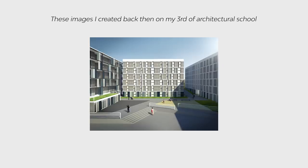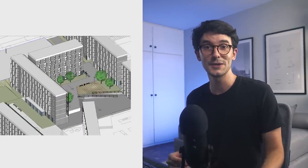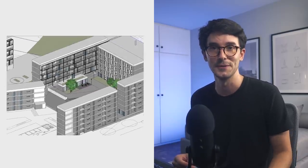The renderings are not something I'm very proud of, if I can be honest, but I was barely a third year student and I hadn't really discovered the world of visualization just yet. So I thought it would be really cool to see what other people would create using this 3D model, since these strangers do this as their job or as a side hustle at least.